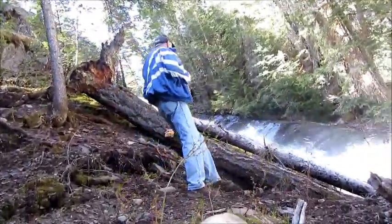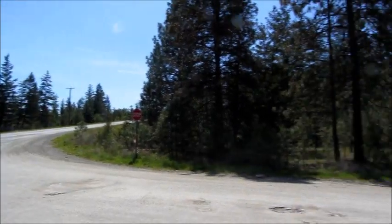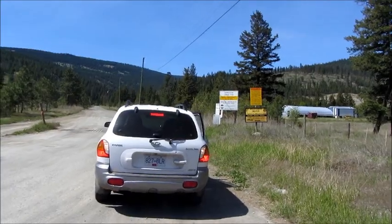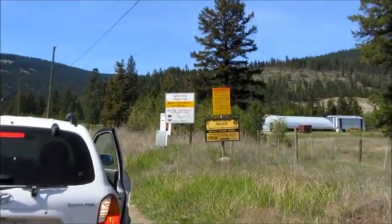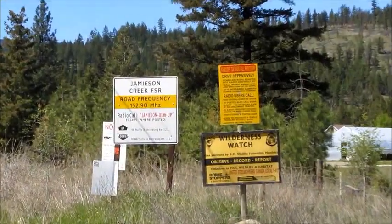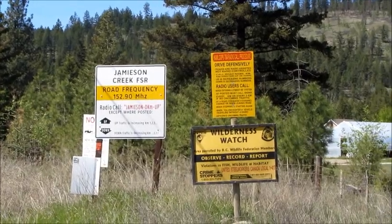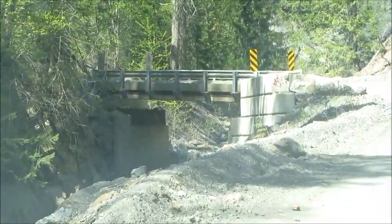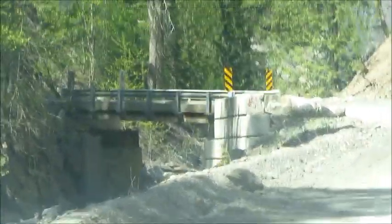To get there, drive down West Side Road past Black Pines for about 20 minutes. Then, after a tight left-hand turn, you will see the Jamison Creek FSR sign on your right. If you go across a wooden plank bridge, you just missed the turnoff.